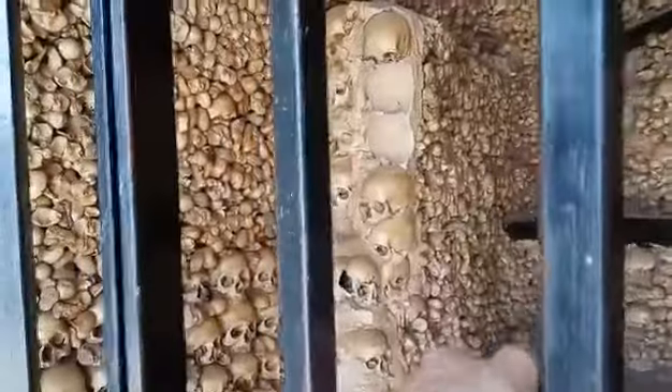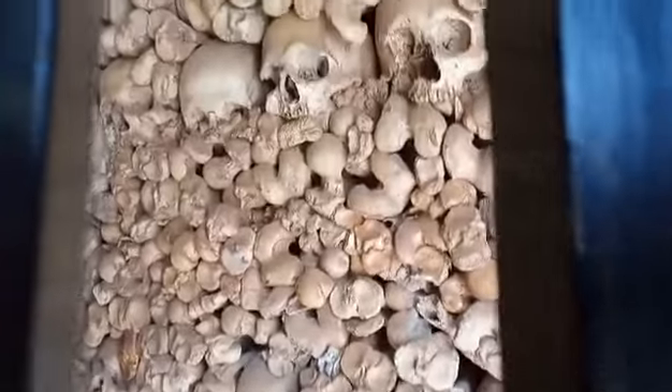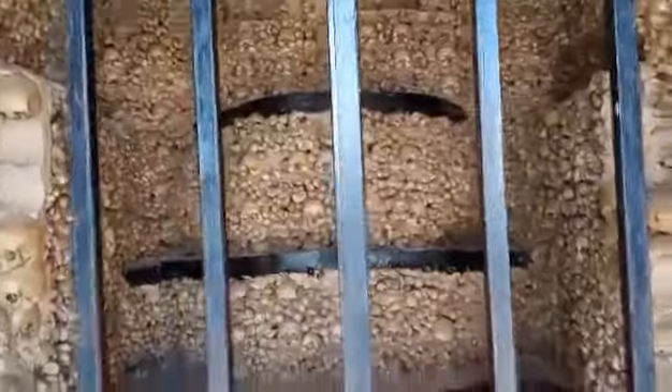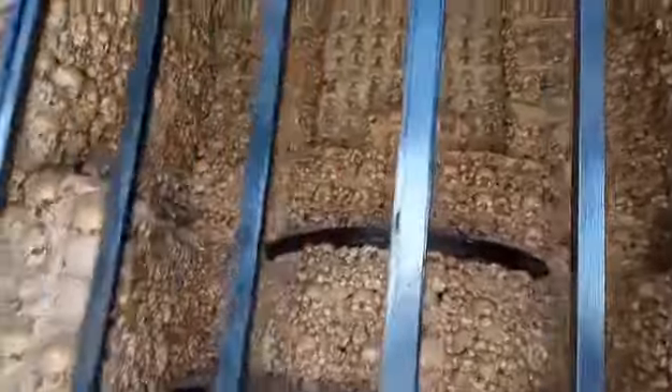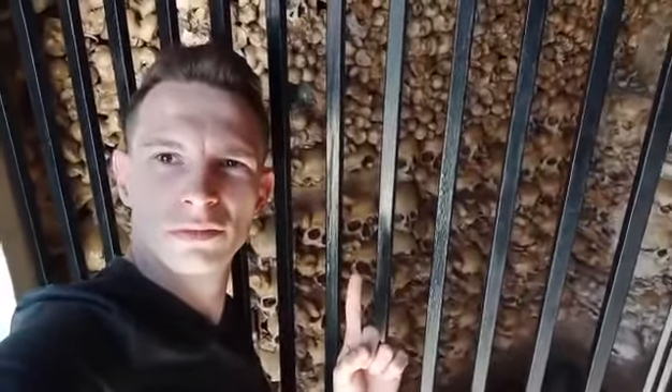Up there we've got leg bones, we've got the skulls — obviously some have been damaged over time — but even on this side, thousands and thousands of hip bones, skulls, femurs, all arranged to make this little altar right the way up. Originally there used to be a crucifix up there but that's been removed. Even up on the ceiling — wow, I might get a thumbnail out of that!